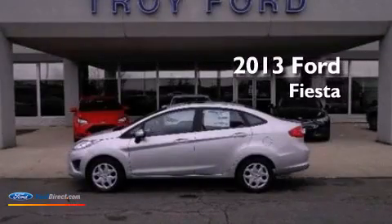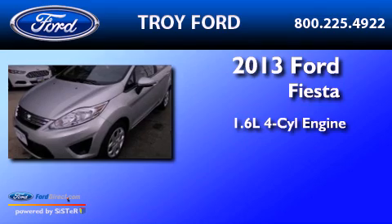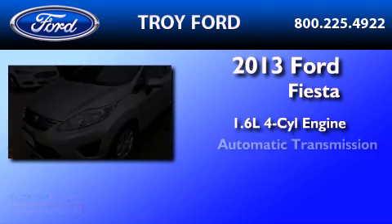This is a brand new 2013 Ford Fiesta. It features a 1.6 liter 4-cylinder engine and an automatic transmission.